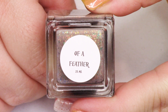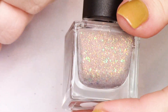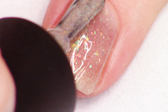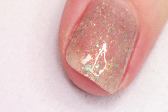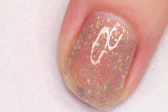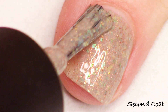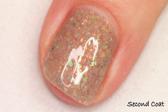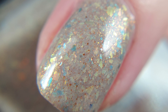The next shade is the standalone polish called Of a Feather. The maker describes this as a taupe crelly filled with copper, gold to green shifting crystal chameleon flakes, gold to green awkward green crystal flakes, and copper shimmer flecks. Such a beautiful combo. I'm swatching this in two coats — I did get opacity in just two coats. There are a lot of flakies in here giving most of the coverage, and those little copper flecks are such a great addition. It really rounds it out — so complex but also really soft at the same time. Super pretty.